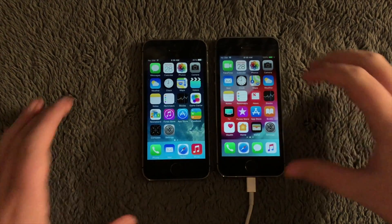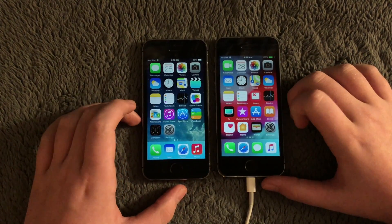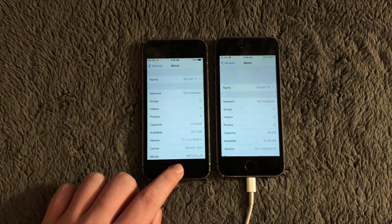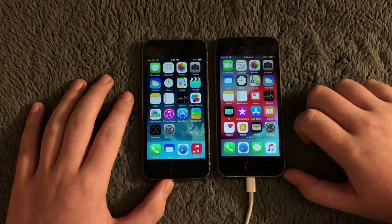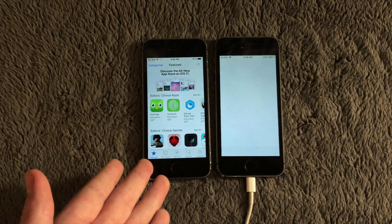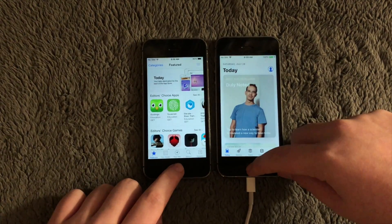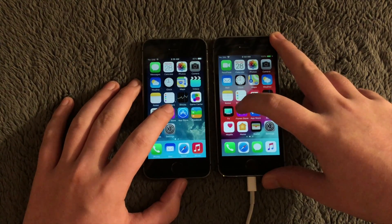Now for the traditional app opening and fully loading test, opening stock applications that both iOS 7 and iOS 12 share. Opening Settings: iOS 7 opened a bit faster, though iOS 12 won the closing round. Opening the App Store: iOS 7 loaded it like a snap of a finger — extremely fast — while iOS 12 was noticeably behind. Opening iTunes Store: iOS 7 also loaded that one a bit faster.